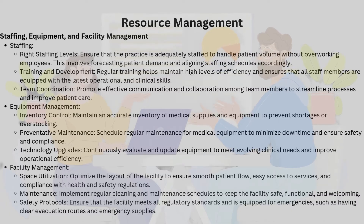Next, let's talk about resource management, because even the best scheduling means nothing without the right resources in place. Staffing: ensuring there are enough team members to meet patient demand is crucial. This means accurately forecasting the number of patients and aligning staffing schedules accordingly — no one wants a chaotic, overworked team. Training and development: continuous training ensures that all staff members are up-to-date on the latest operational and clinical skills. It's not just about working harder; it's about working smarter.